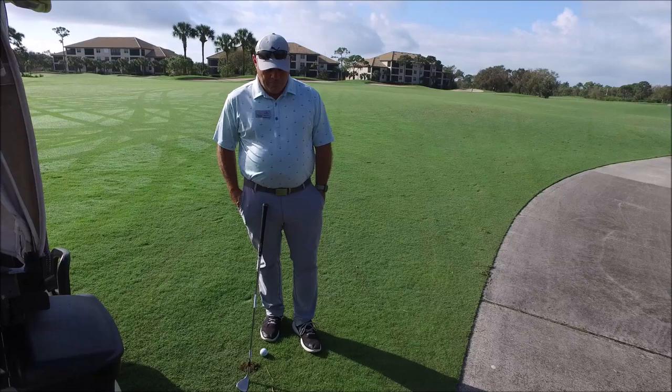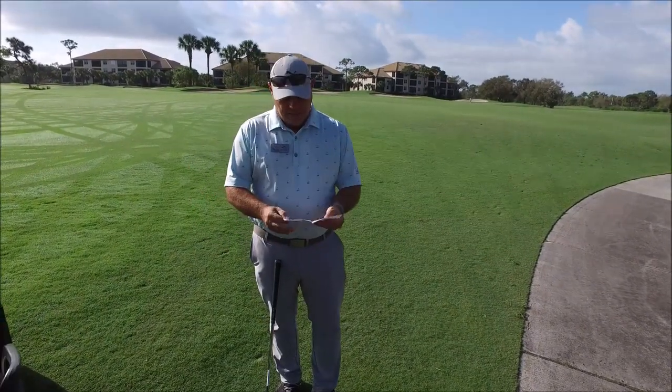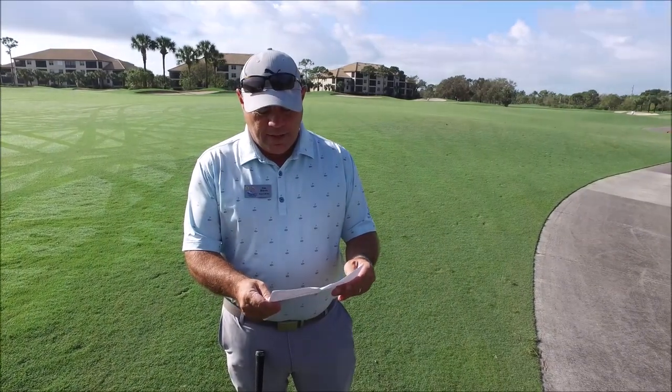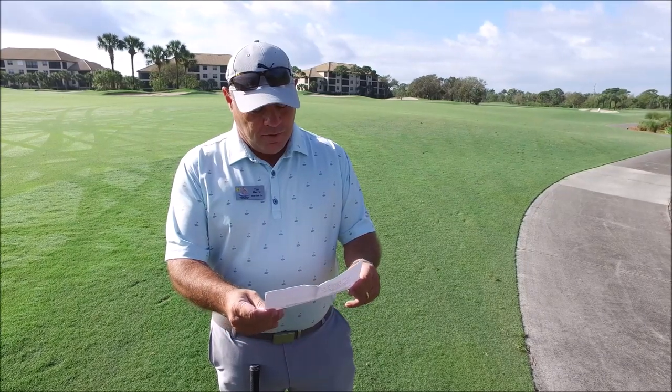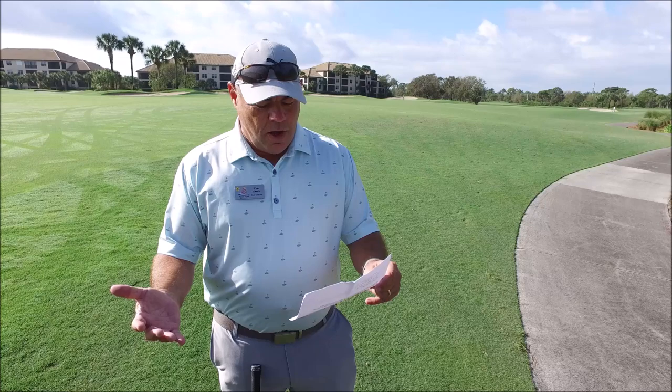There was another question from a viewer who said: 'The people in front of us kept leaving sand footprints on the green — I've never seen it this bad. Is there any way you can talk to people about proper etiquette when playing out of a bunker?' So let's look at the green up here and play a shot from the bunker and see what we can show you.